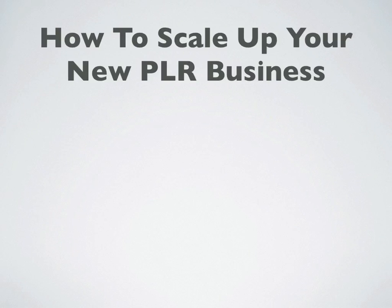In this video, I want to talk about how to scale up your new PLR business. This is very important because you're not going to want to start out or finish with just one product out there — you're really going to want to grow your business. The quicker you can grow your business, the more money you're going to make, the happier you're going to be, and chances are the longer you're going to stick with it.